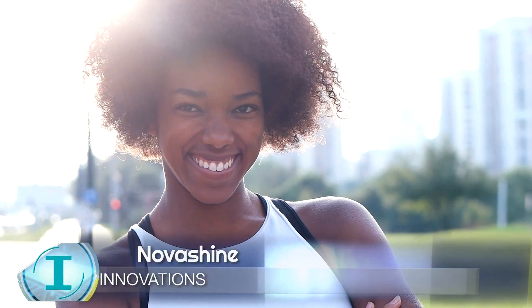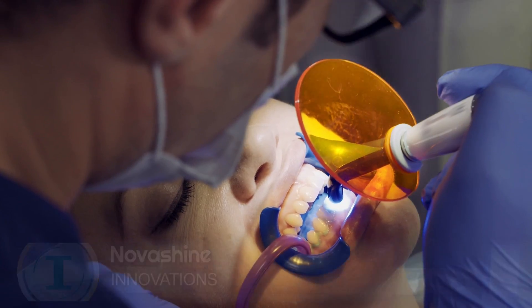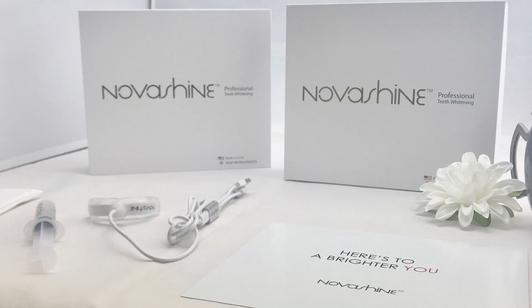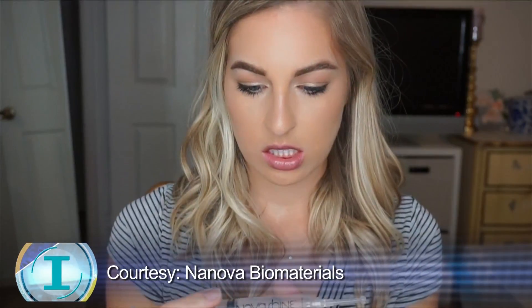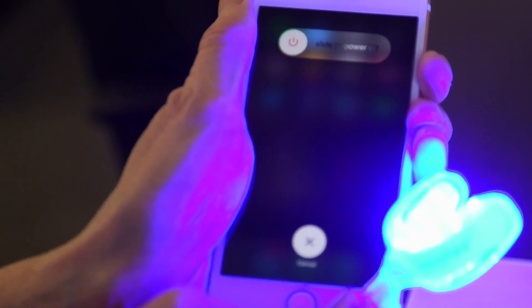Teeth whitening is big business. Procedures often come with a hefty price tag and the risk of pain and gum damage. A team of engineers at the University of Missouri developed NovaShine, a teeth whitening kit that uses a specialized gel and a user's smartphone.